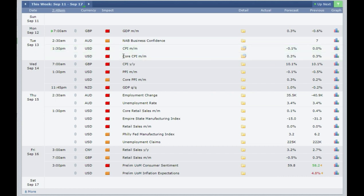Also at the same time you have the Core CPI, which is again expected the same as last month at 0.3%. If it comes out at 0.5% or more you need to buy the US dollar. If it comes out at 0.1% or less then you need to sell the US dollar.